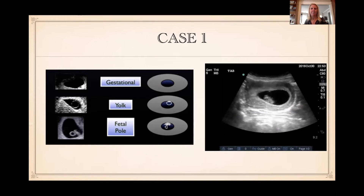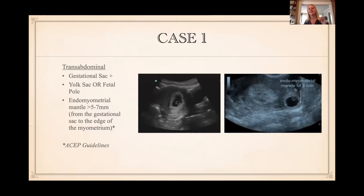It also has to be in the uterus — and in the uterus. Here you've got an example of a uterus with the endometrium, and you've got both a yolk sac — that little cheerio — and a fetal pole. That is a definitive intrauterine pregnancy: yolk sac, fetal pole, gestational sac, in the uterus. On the right-hand side, this is an endocavitary probe — a transvaginal ultrasound — as opposed to the abdominal probe image on the left.